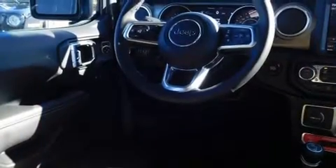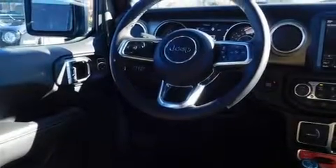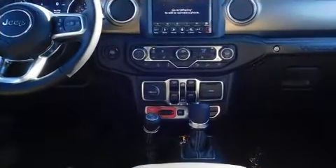Jeep prioritized fit and finish as evidenced by front and rear reading lights, front fog lights, and a blind spot monitoring system.